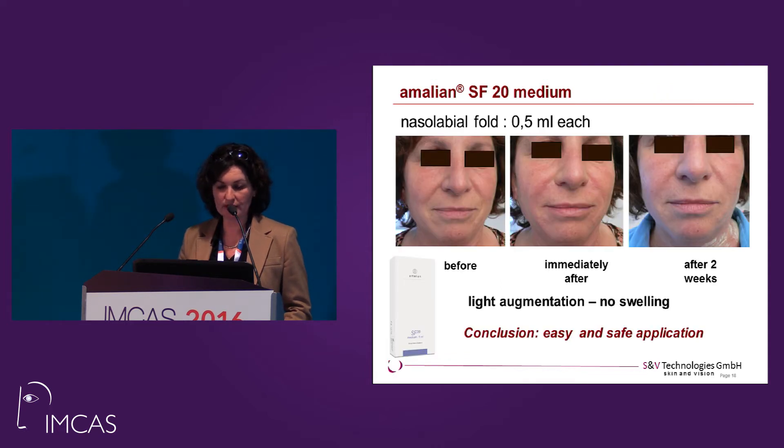The next product in that line is SF20 — 20 mg hyaluronic acid per ml. This patient also received treatment of nasolabial folds. You see immediately after and after two weeks — the same effect as just shown for SF24. It's an easy and safe application. With SF20 it's a lighter application than SF24 because it's a lighter product, and again no swelling and no change.